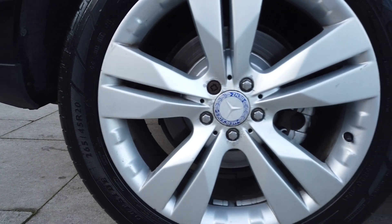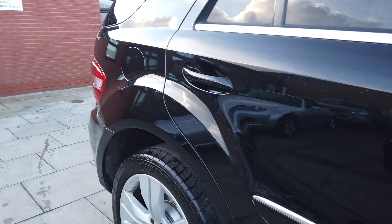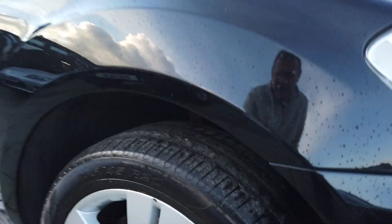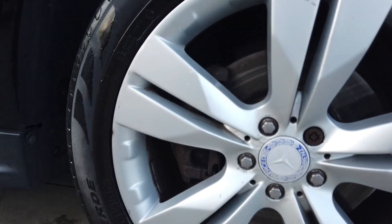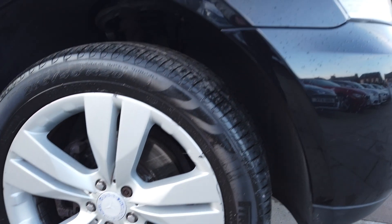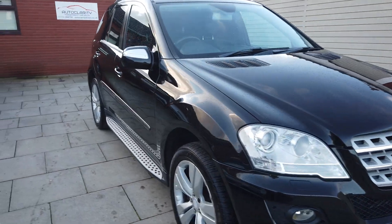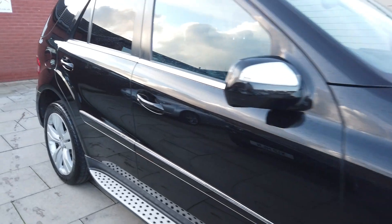The rear wheel has got a Dunlop tyre on the back and is in very good condition. Lovely and clean down the sides of the car — you can tell this car's been really well looked after. It does have good service history, it's with an independent garage. There's your front rear wheel again with a Pirelli on the front, and condition-wise it's lovely.